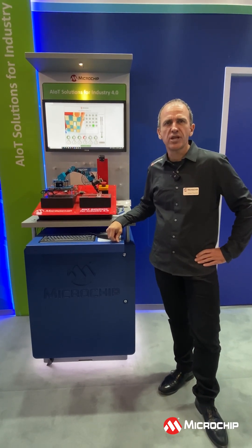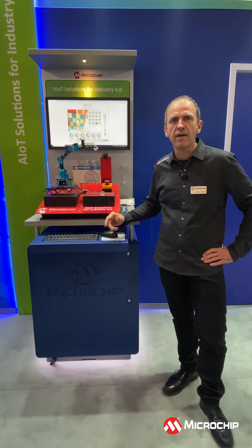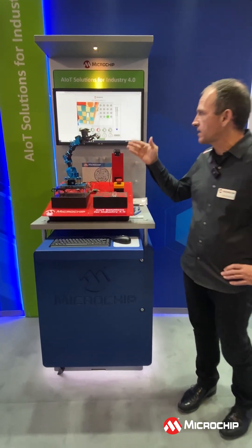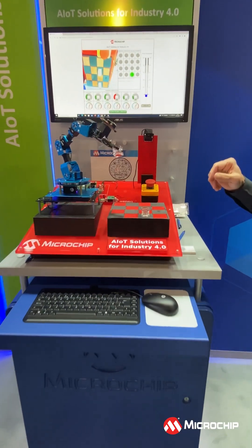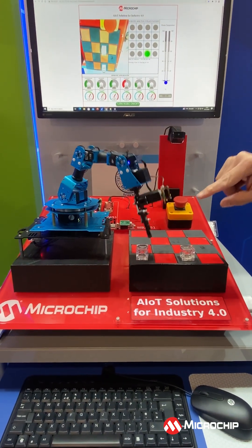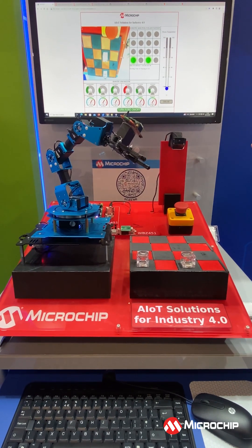Hello, I'm Johan Pouvert from Microchip Wireless Business Unit. Here we have a demo about a factory automation use case. It's different sensors collecting the information, managing the provisioning of the boards, managing the setup of the application, and harvesting data.